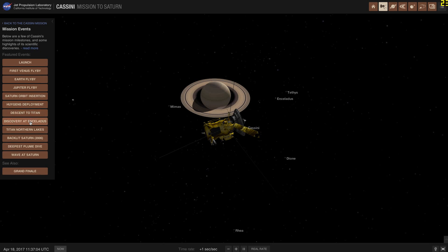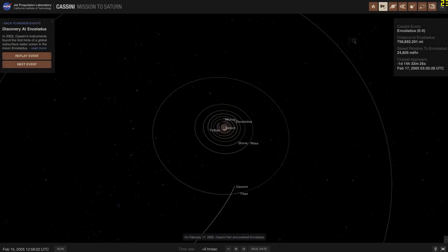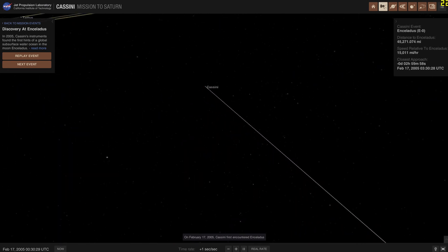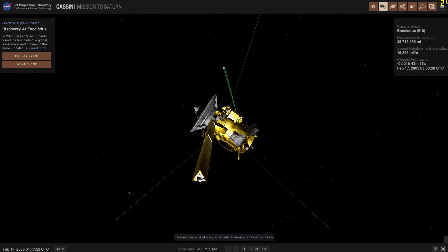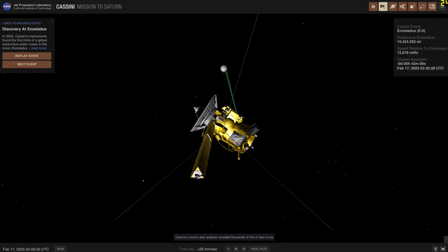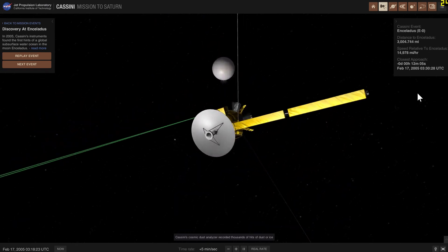Going back to NASA's Eyes, let's talk about some of the more important discoveries. We discovered the lakes on Titan using Cassini. Most importantly, we discovered something remarkable on Enceladus — a much smaller moon of Saturn, about under 400 kilometers in radius. It seems to have really beautiful geysers: eruptions of water and water ice from its surface that you can see when I zoom in.